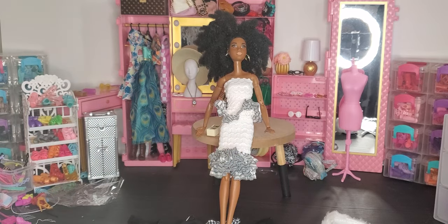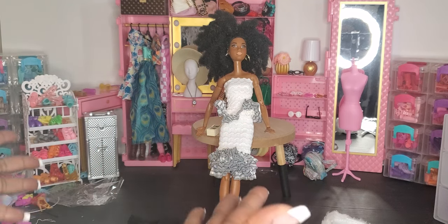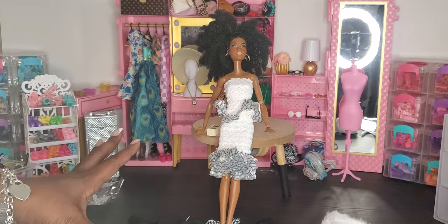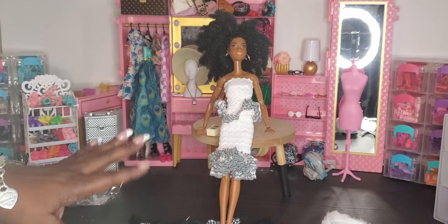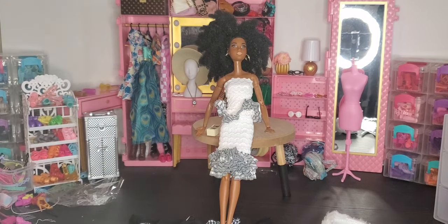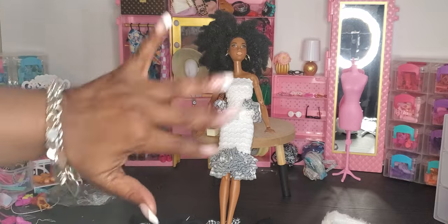Thank you so much for this doll haul — I love showing you amazing dolls with amazing clothing across different doll types and body types. If you like this video don't forget to hit that like button and subscribe if you're not already. Go back in my channel for more doll clothing hauls. Leave a comment below: which outfit did you like best, which body type rocked it, and how would you have styled any of these outfits? You guys have been amazing — thank you and have a great day!